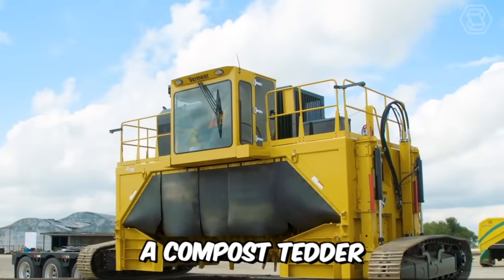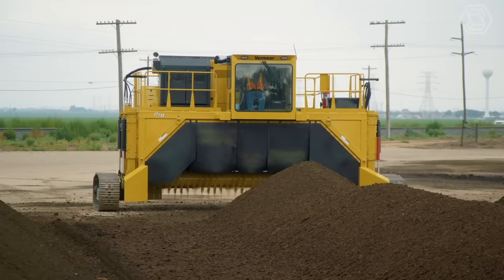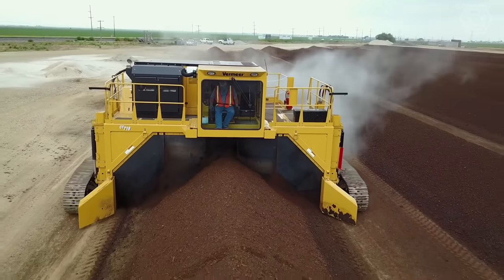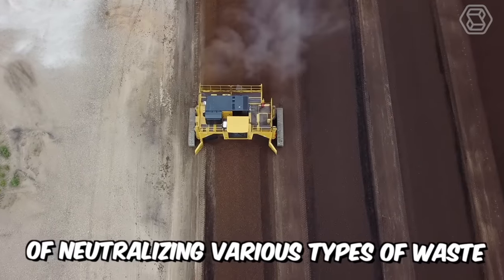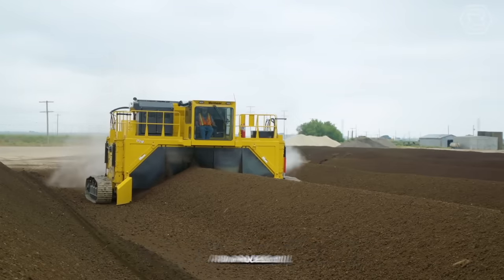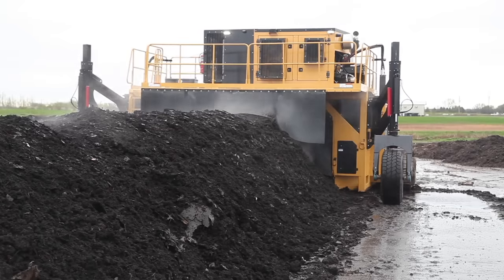A compost header is special equipment used for periodic mixing of the compost mass, which accelerates the composting process and improves the quality of the resulting compost. The CT Model 718 is a highly efficient, economically feasible way of neutralizing various types of waste to produce compost and process soil, as well as protecting soil, atmosphere, groundwater, and surface water from pollution.